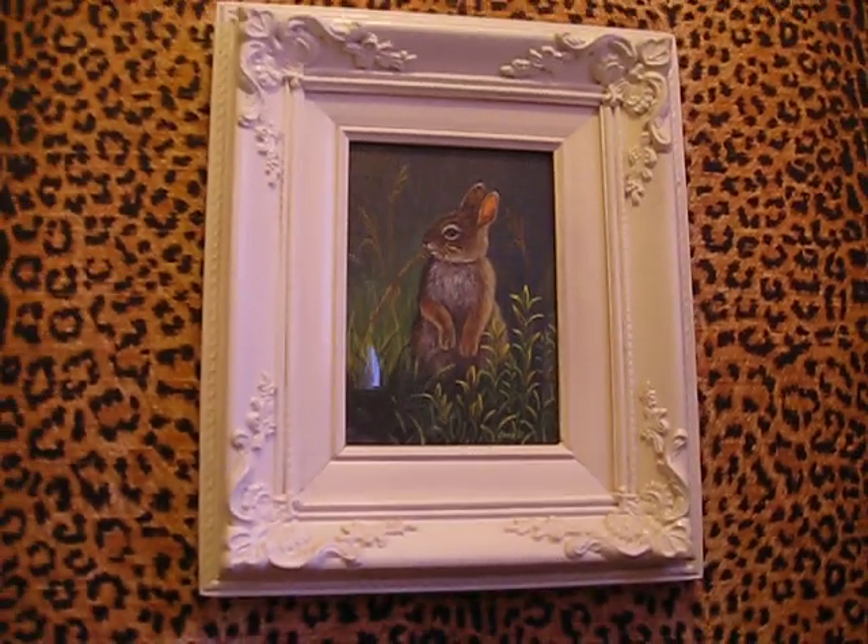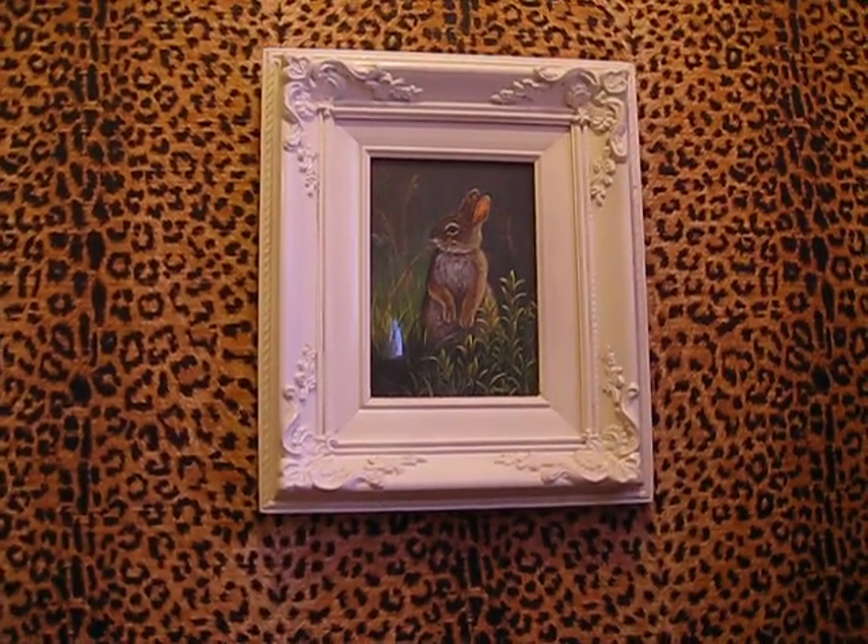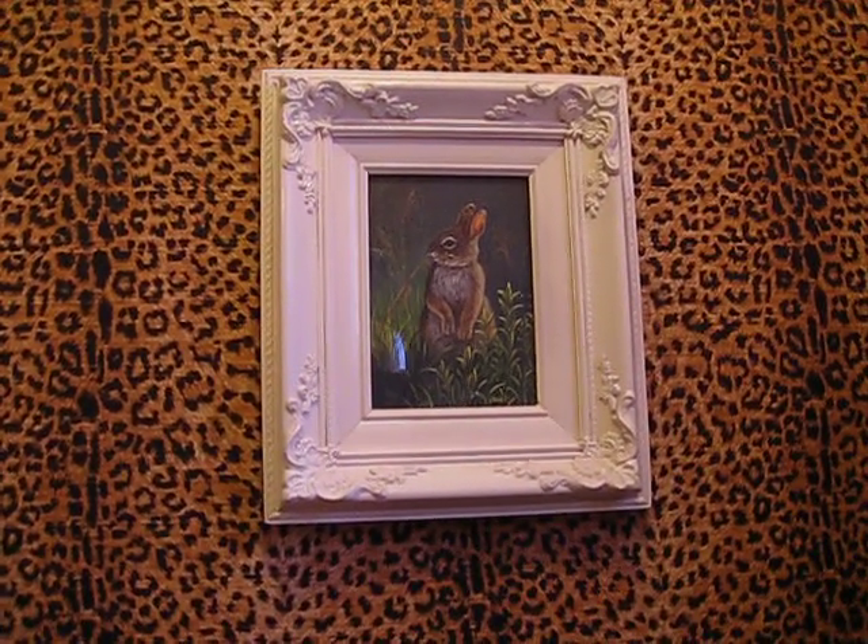Over here on this wall is a picture of a hare, and the white frame works very, very well in this room.